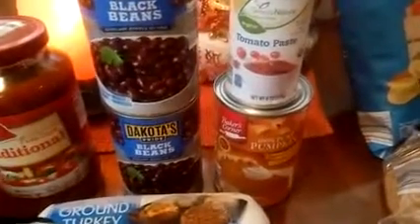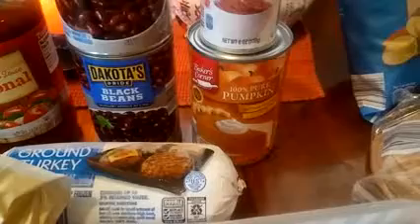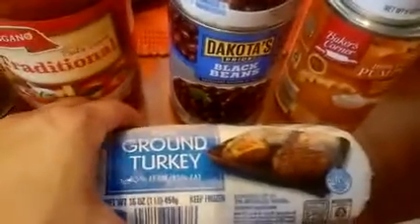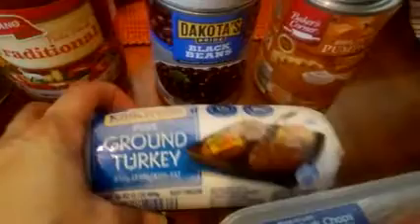I needed some Dakota's black beans — I got two cans of that. Organic tomato paste for the beans, and just in case I got from Baker's Corner 100% pure pumpkin; you can never go wrong with this. The Kirkwood pure ground turkey.